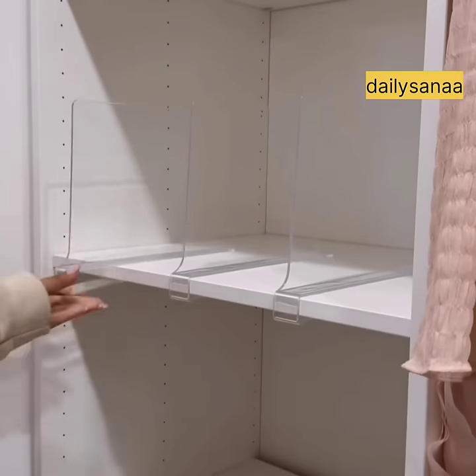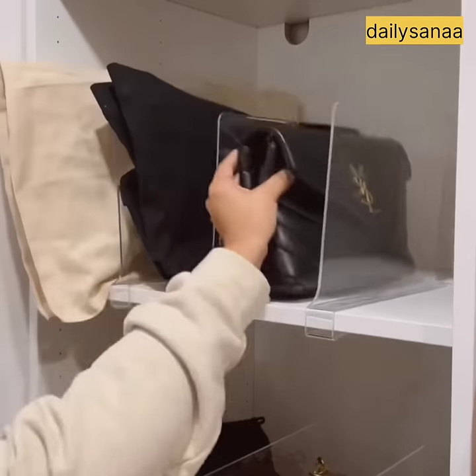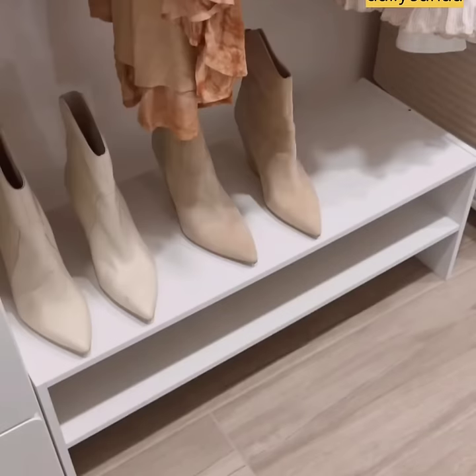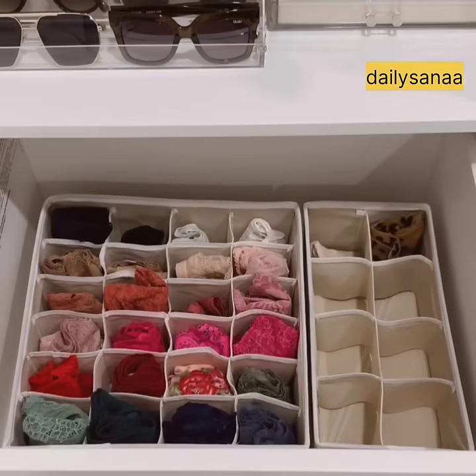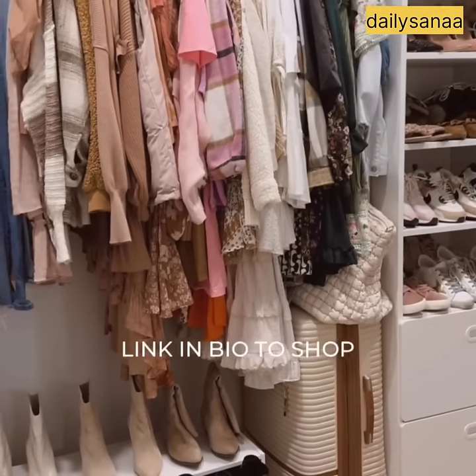First are these acrylic shelf dividers that keep my handbags from falling over on top of each other and keep things looking nice and organized. There's also an acrylic stand for my sunglasses, extra shoe storage for boots, a drawer organizer that comes in a set of four — I use it for my undies, socks, bras, and shapewear. And last are these S-hooks, which I use for my jeans. Link in bio to shop.